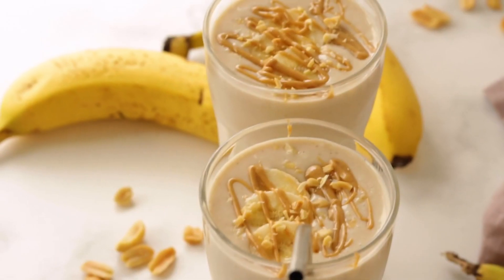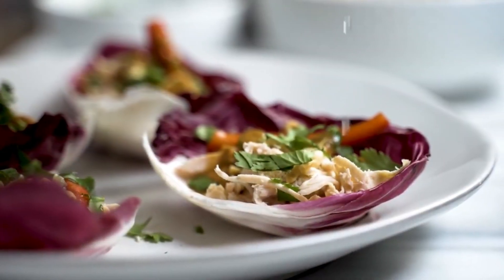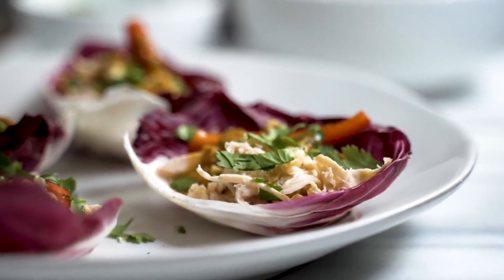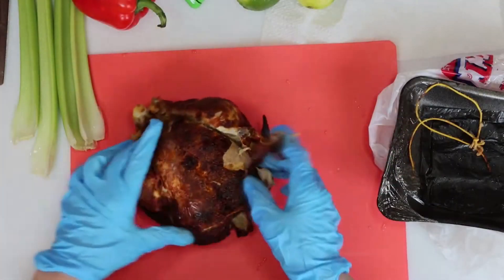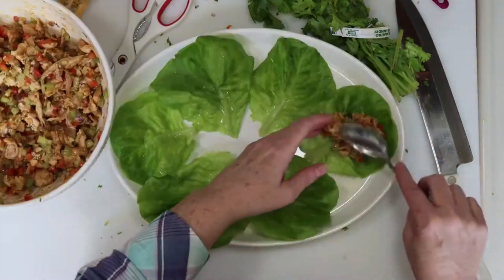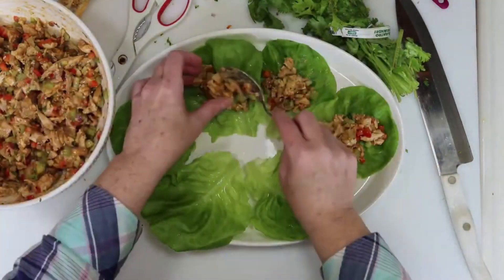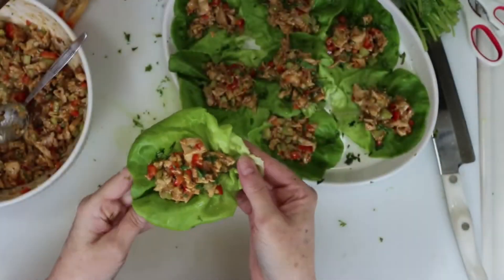Rotisserie chicken lettuce wraps: leftover rotisserie chicken transforms into a fresh, flavor-packed lettuce wrap lunch in just minutes. Simply shred up some leftover rotisserie chicken and mix with buffalo hot sauce to taste. Scoop the spicy chicken into lettuce leaves and top with a dollop of ranch dressing. In just five minutes you can whip up these nutritious lettuce wraps.